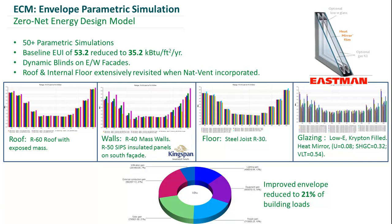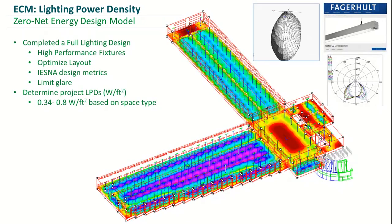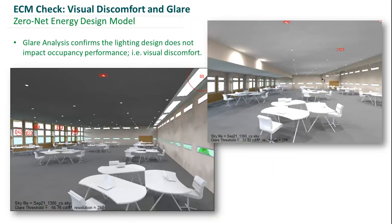We also performed a full lighting design by doing a room-by-room analysis. We incorporated backerhole lighting and were able to reduce the overall lighting power density of the building by ensuring the lighting design satisfied industry standard lighting thresholds. We also analyzed this lighting design with respect to glare by performing a room-by-room glare analysis, proving we would not sacrifice visual comfort through this reduced lighting power density.